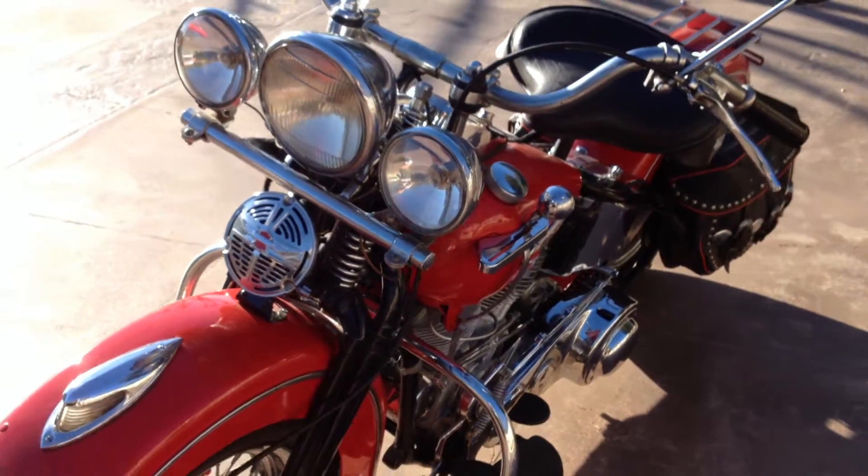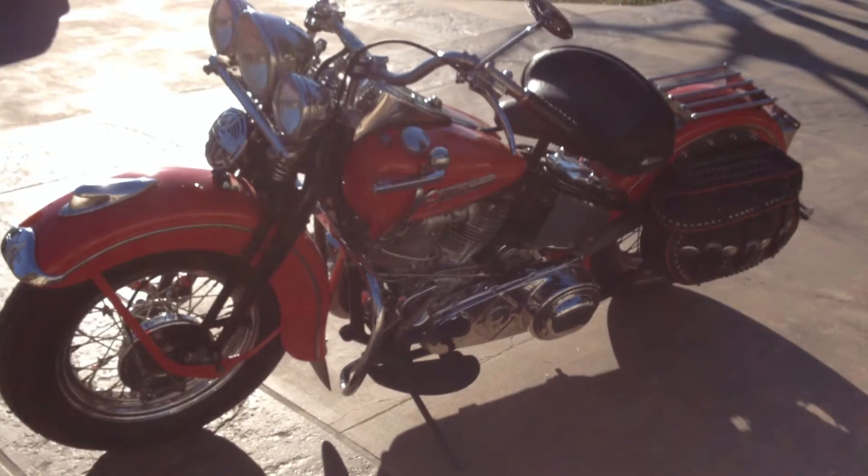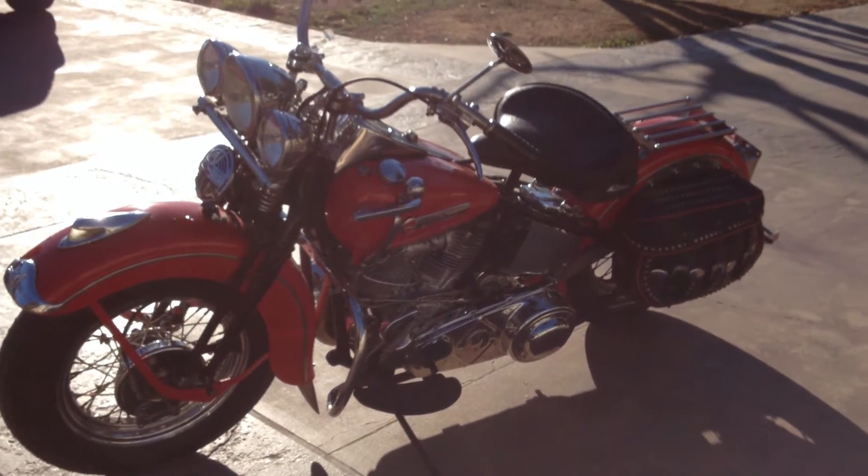The motorcycle has been on static display for a number of years in a prominent Harley-Davidson dealership, so it will take some recommissioning if you do decide to take the bike for a ride.